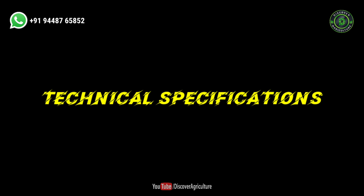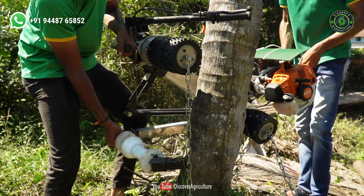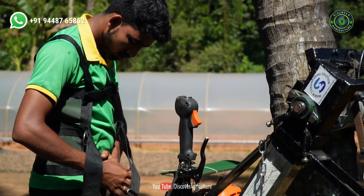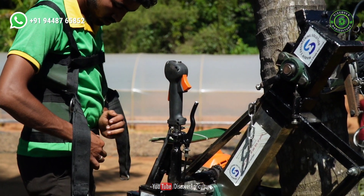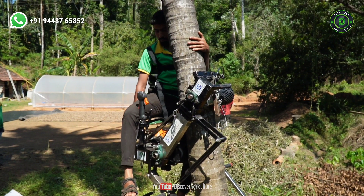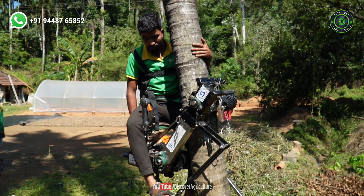Technical Specifications: The machine weighs 48 kilograms and has a two-stroke engine. Wearing a safety belt, any person weighing up to 80 kilograms can climb the tree within 30 seconds just by the press of a button. Similarly, you can alight from the tree by switching off the engine with ease.